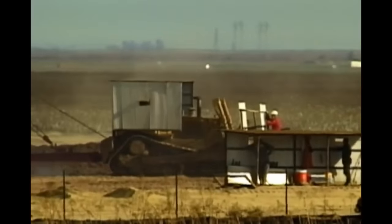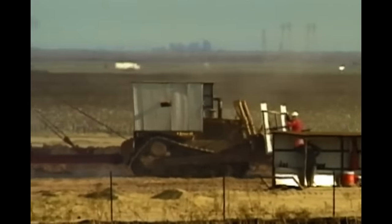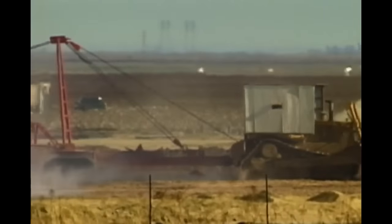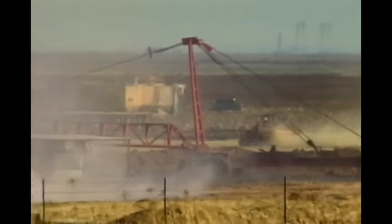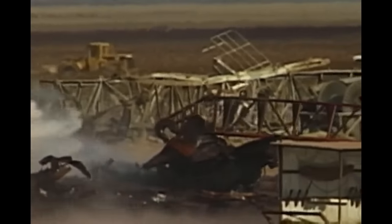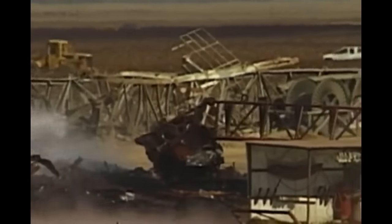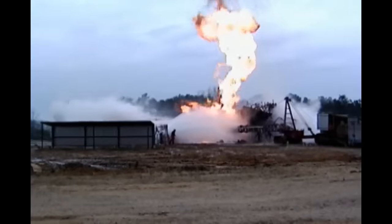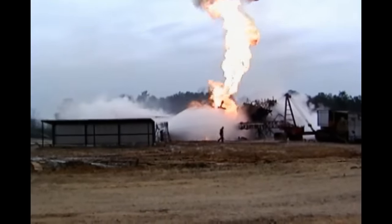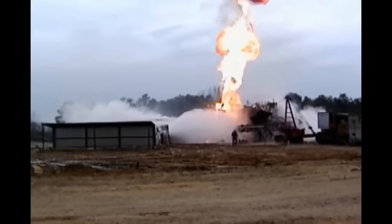Firefighters use bulldozers to drag away the twisted wreckage of a burnt-up rig. They also use an Athey wagon — an A-frame trailer with a long boom and a hook on the end to grab debris. We have to take it away a piece at a time, because if we do put it out, one hot piece of metal could reignite the well. Giant pumps spray a deluge of water over men and equipment, protecting them from the intense heat.